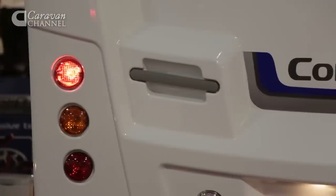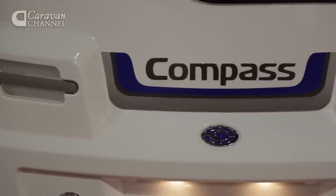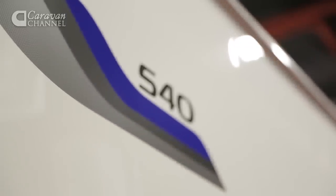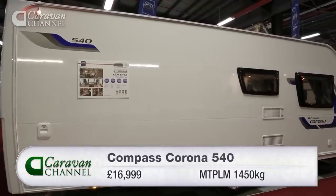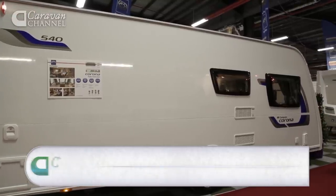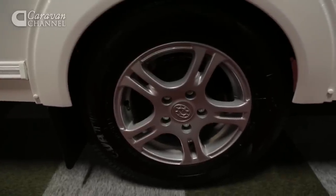The third caravan in our trio of testers is the Compass Corona 540. The Compass Caravan brand returned to the UK market in September 2013. It's built by Eldis and Corona is its lead-in range, which makes it a little cheaper than its two rivals here. We also like the Compass branded Aula wheels, which are really quite smart.